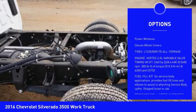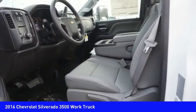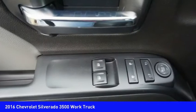Tires: front all season, rear all season. Auxiliary audio input, MP3 player, and cruise control.